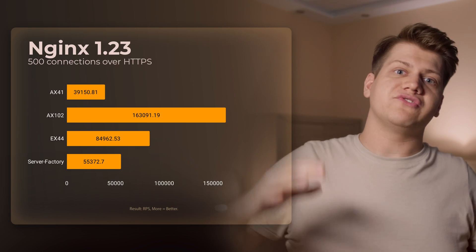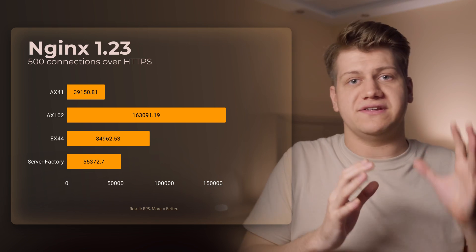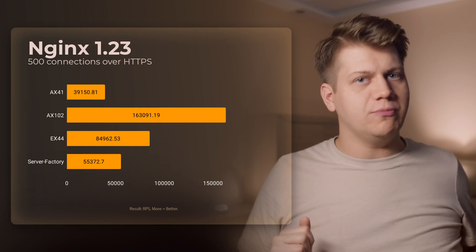Nginx benchmark: here we see worse relative performance of the VPS compared to dedicated servers. I've benchmarked a lot of CPUs, and I think the most important thing for Nginx is RAM and CPU cache. Notice how well the AX102 performs — it has a Ryzen 9 7950X3D with 128 MB of L3 cache. The Ryzen 9 7950X non-3D has half of that, and we have this CPU in the VPS, but that half of L3 cache is shared among other VPSs, so we may have just 4, 8, or maybe 30 MB of L3 cache available. It all depends on what other VPSs are doing and what the CPU thinks it needs to remove from or preload into cache.